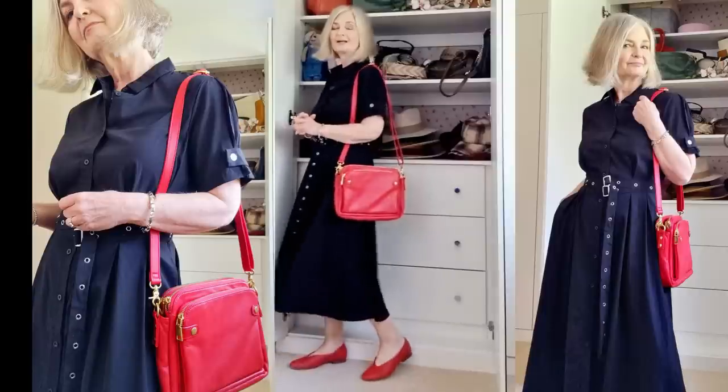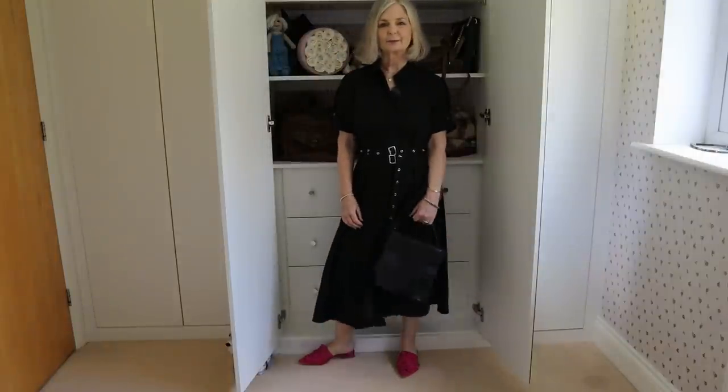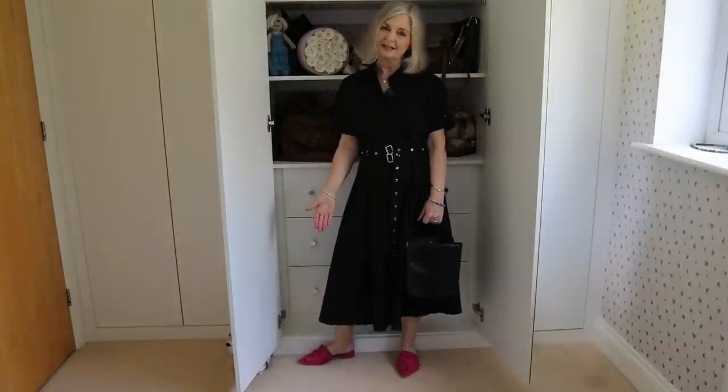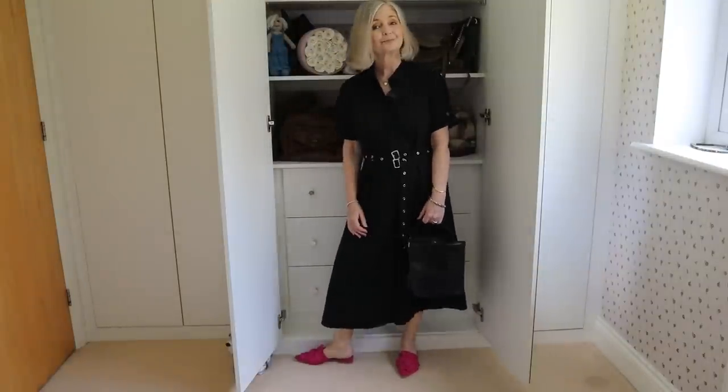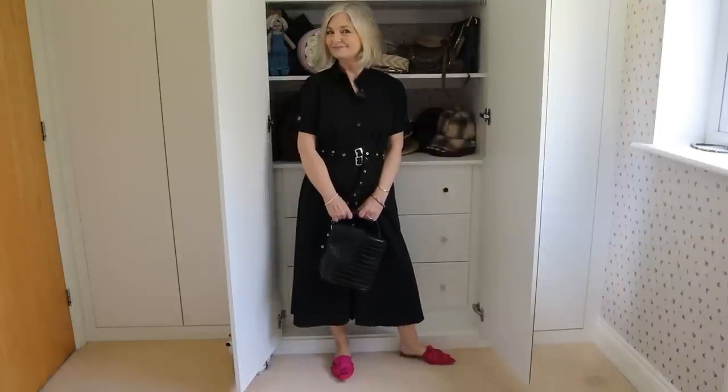So how about a black dress with red? That's a surprisingly good look for the summer — it's actually quite European. Then how about a black dress with this year's pop of pink shoes? I would use a black bag, or if I had it, a pink bag with this. So you get your pop of colour using a black dress.